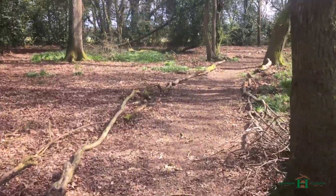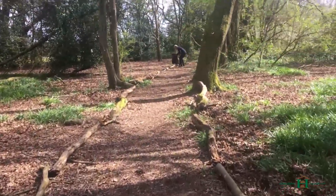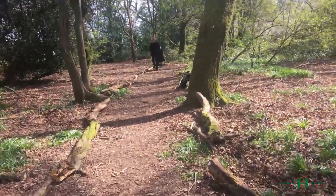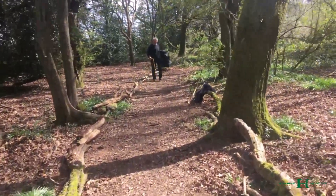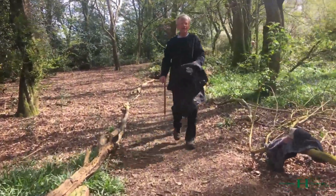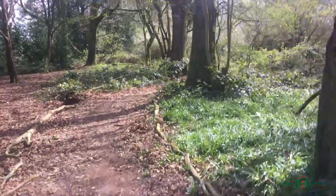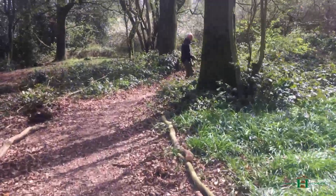This is the path — we also cleared quite a lot of brambles that were covering some of the bluebells, as you can see the bluebells on the left and right of this. We just removed some of the brambles that were overlaying on top of the bluebells, as you can see on the right here.